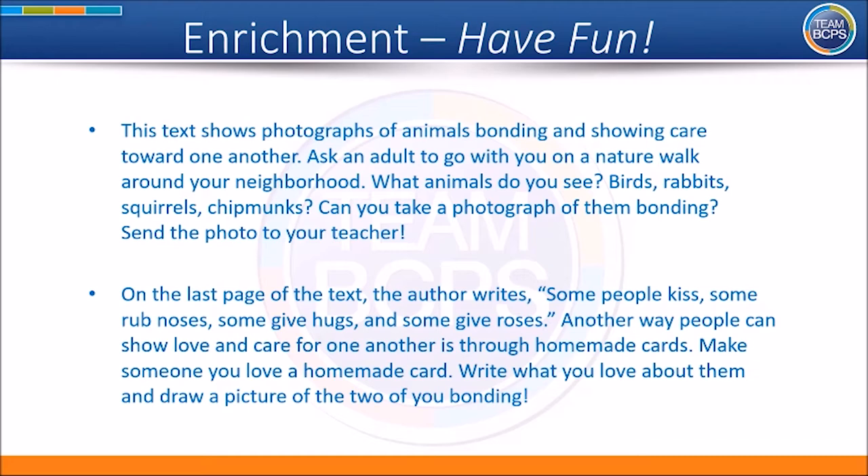On the last page of this text, the author writes: some people kiss, some rub noses, some give hugs, and some give roses. Another way people can show love and care for one another is through homemade cards. Make someone you love a homemade card. Write about what you love about them and draw a picture of the two of you bonding. We hope you enjoyed listening to Close to You. See you again soon!